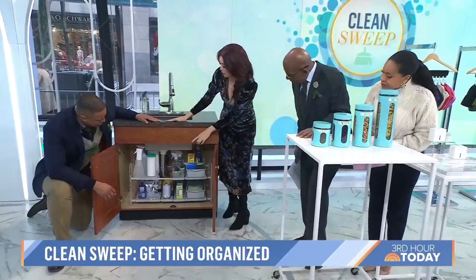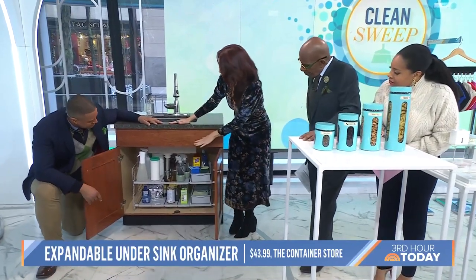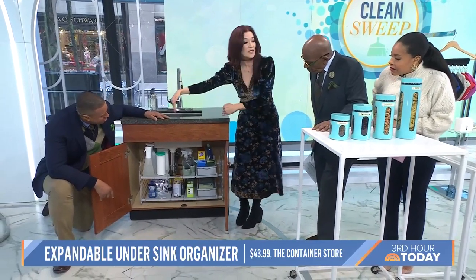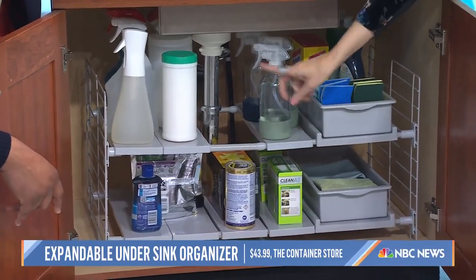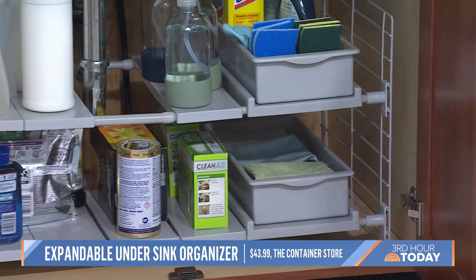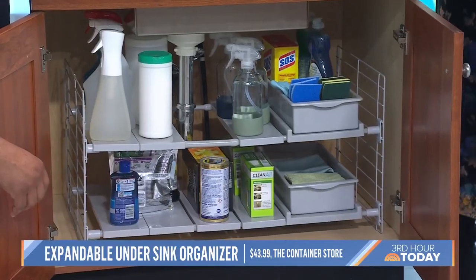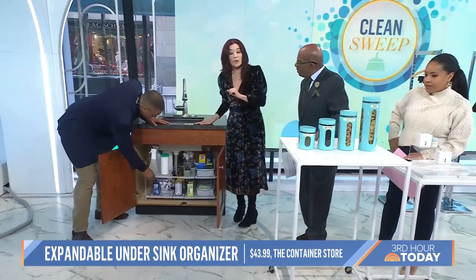One of the most underutilized storage areas is under the sink because of that p-trap pipe, and for some people also a garbage disposal. This expandable shelf is from the Container Store — it starts at 17 inches but goes to 27 and a half, and the individual shelves can be placed exactly where you need to make space for the pipe or garbage disposal. Normally I call this area 'bottle bowling' — you reach in for a cleaning bottle and they all topple over — but this can be completely customized to fit your sink. It's about $43.99 at the Container Store.